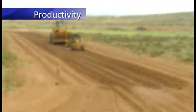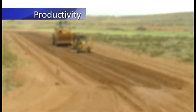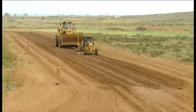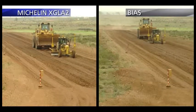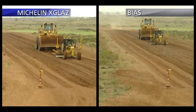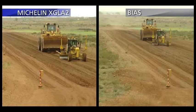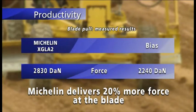The higher the blade pulls, the more efficiently the motor grader operates. Michelin radial tires offer better traction, which allows more force to be transmitted to the blade. In this test, a motor grader tows a loader to demonstrate the superior traction of Michelin radial tires. The force transmitted is measured with a dynamometer. The results are impressive, with the Michelin radial tire delivering 20% more force.